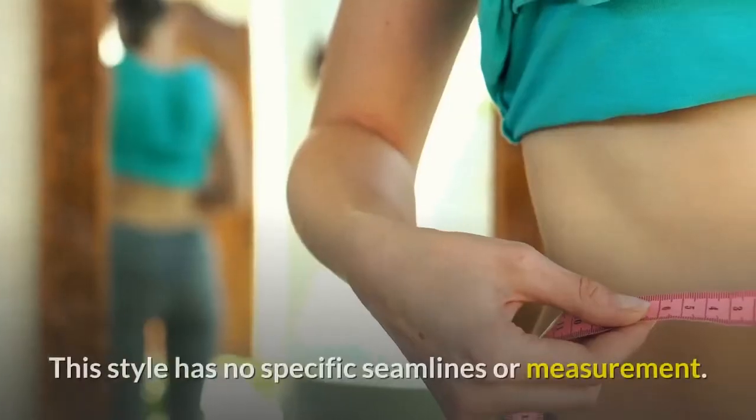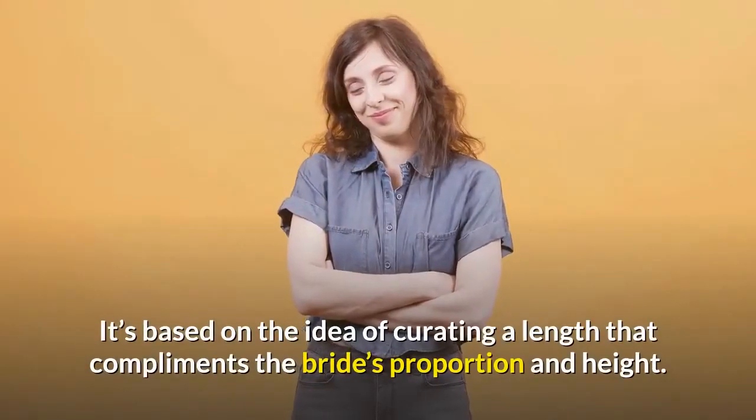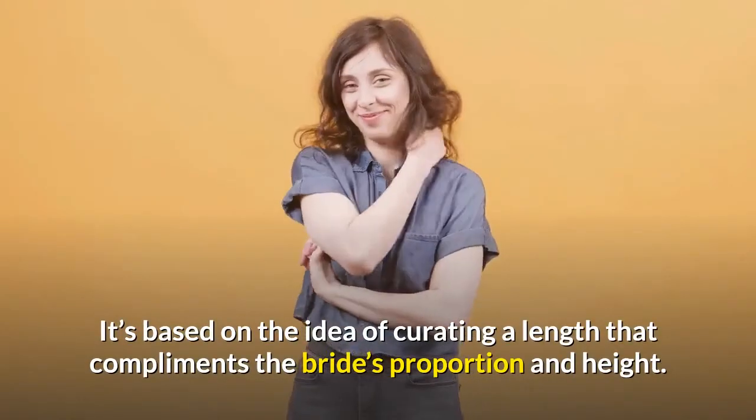Midi. This style has no specific seam lines or measurement. It's based on the idea of curating a length that complements the bride's proportion and height.